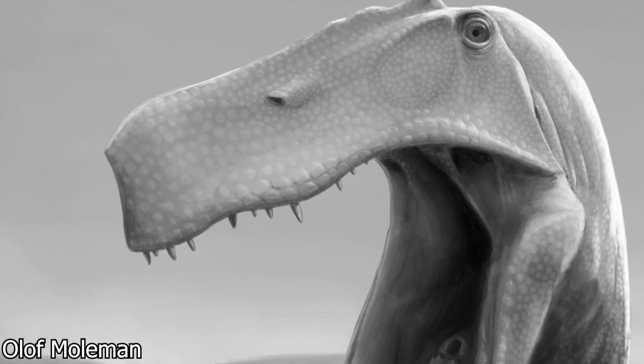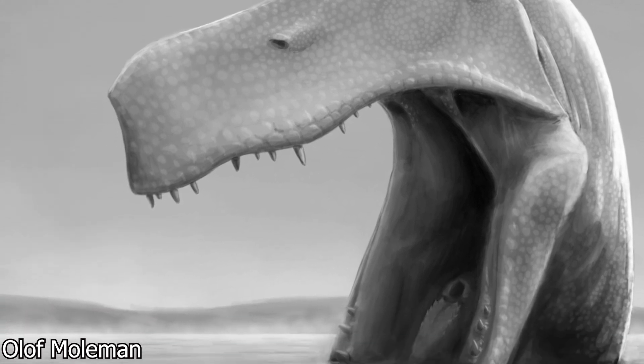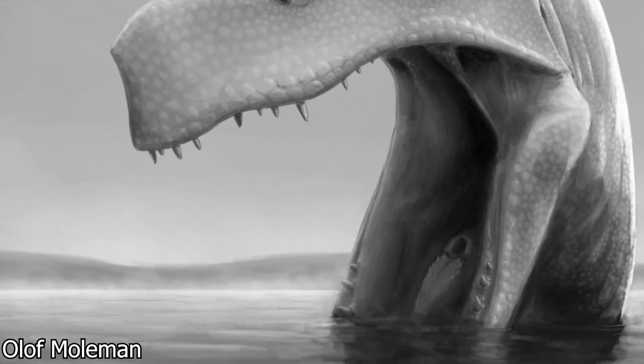Take Irritator, for example. We found out very recently that it seems likely it had a type of pelican pouch on its lower jaw. That's awesome! And don't even get me started about Spinosaurus and how much that has changed over the years. It's really fun to keep up with.